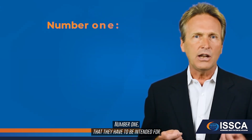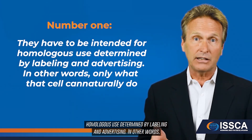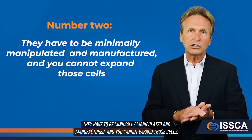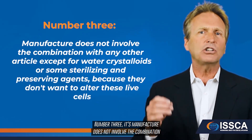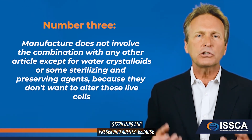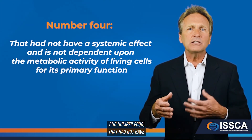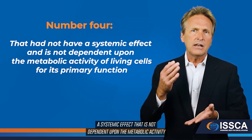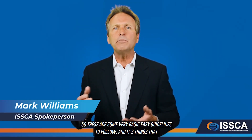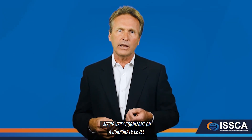Under CFR Part 1271, Section 361, there are four basic FDA criteria to follow: Number one, they must be intended for homologous use as determined by labeling and advertising — only what the cell can naturally do. Number two, they must be minimally manipulated and manufactured, and cells cannot be expanded. Number three, manufacturing cannot involve combination with any other article except water, crystalloids, or sterilizing and preserving agents, so as not to alter live cells. Number four, the product has not had a systemic effect dependent upon the metabolic activity of living cells for its primary function.